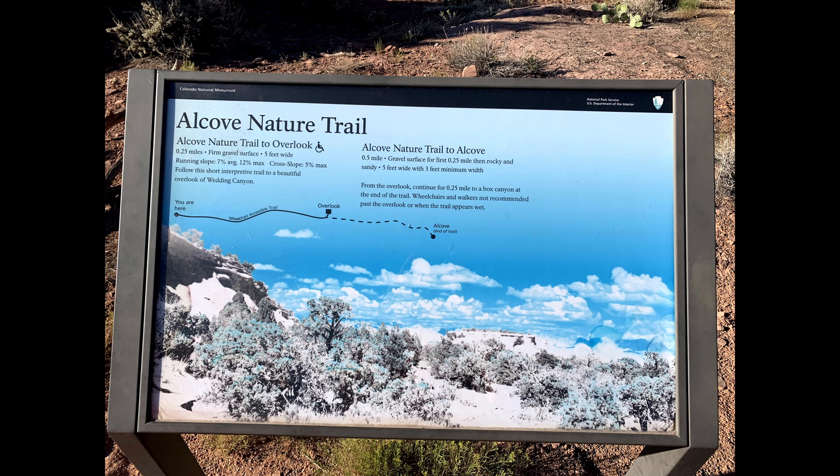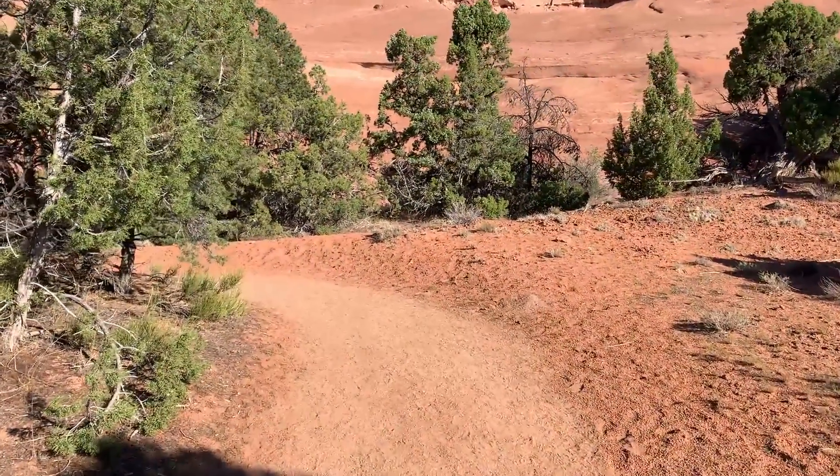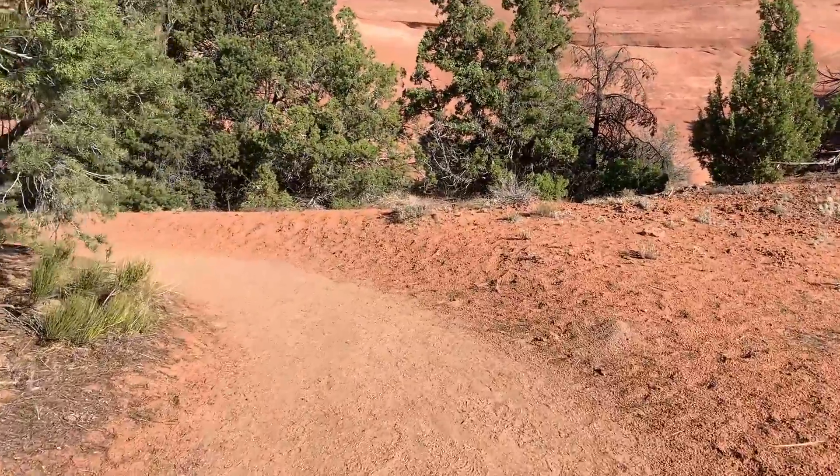The Alcove Nature Trail is located in the Colorado National Monument near Grand Junction, Colorado. The trail begins at the Visitor Center where it crosses Rimrock Drive, which it parallels for about a half mile.